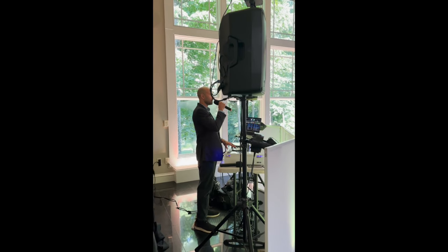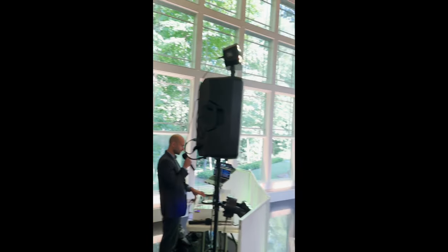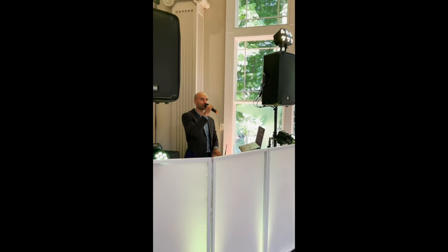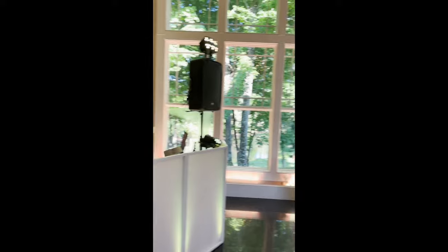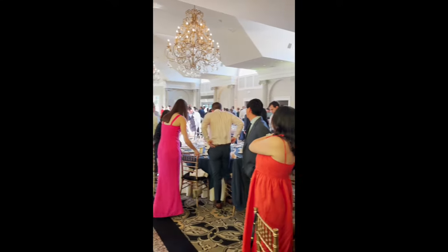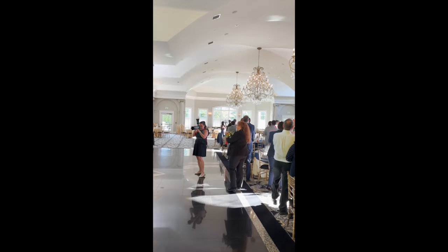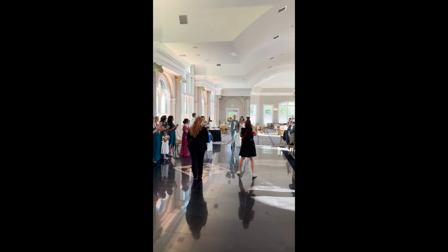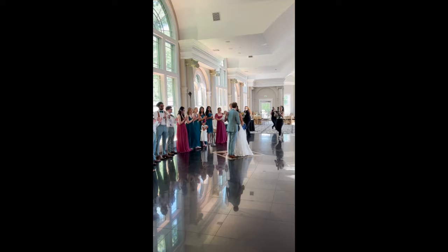Ladies and gentlemen, next up I need you all to please make some noise and help me welcome the Parents of the Bride! Ladies and gentlemen, now it's time for the moment we've all been waiting for. At this time, I would like to ask everybody to please rise up out of your seats. Ladies and gentlemen, I need you all to make some noise — scream and please help me welcome our newlyweds, Anisha and Blaine! Come on, everybody! How beautiful do they look tonight? Make some noise!